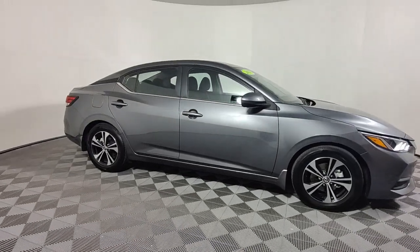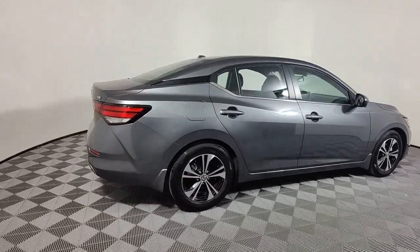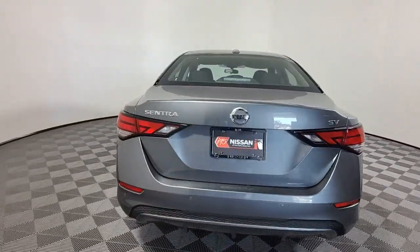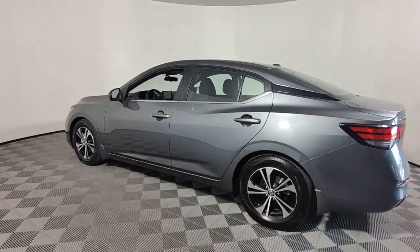Here is a wonderful 2021 Nissan Sentra. With less than 10,000 miles on the odometer, this vehicle stands out from the rest. This roomy Sentra makes your daily drive fun, comfortable, and convenient.